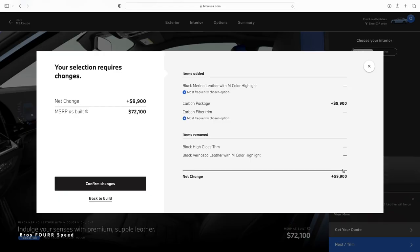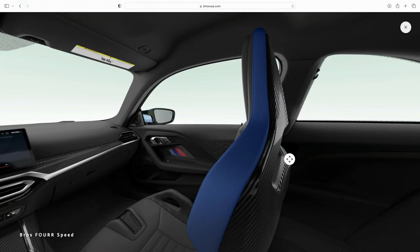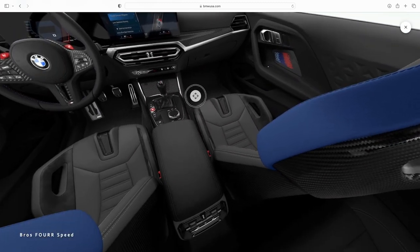The only real downfall I can find with the M2 is that to get the carbon fiber bucket seats you have to opt for the $10,000 carbon package, which adds bucket seats, a carbon fiber roof, and a few extras. That's a very expensive option — at $65,000 base, I'd skip it. Outside of that, I really don't see any drawbacks with the new M2. It is a rock-solid choice.